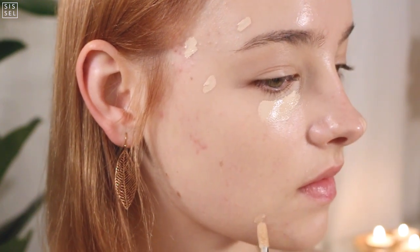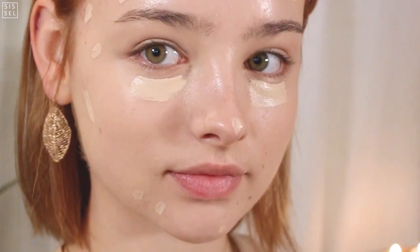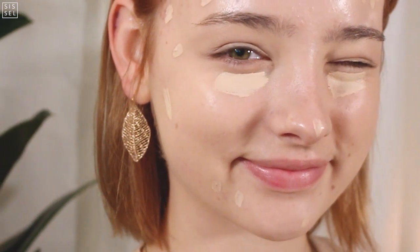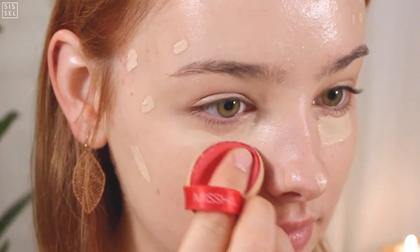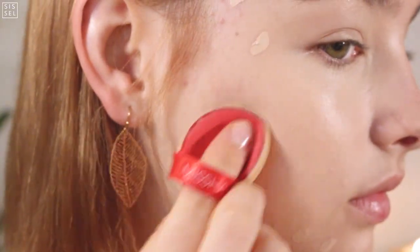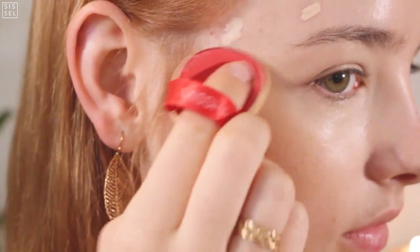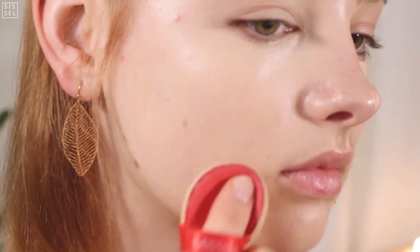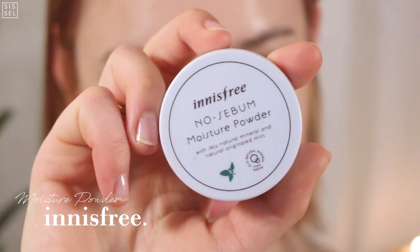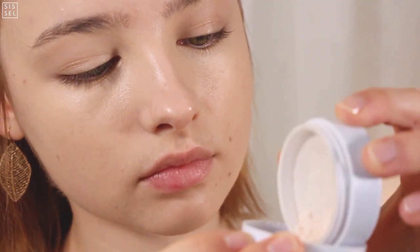This concealer is from eSpoir — you guys know I've been talking about eSpoir foundations for a long time. My skin changed so now I just use the eSpoir concealer, and I'm just as much in love with this one as I was with the foundation. I don't want my makeup to smear off during the day and show my pimples, so I'll set the foundation and concealer with a powder.